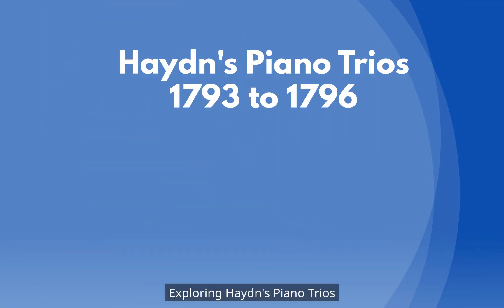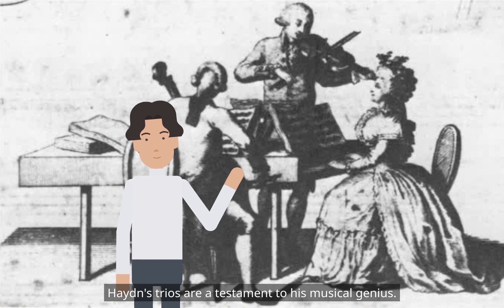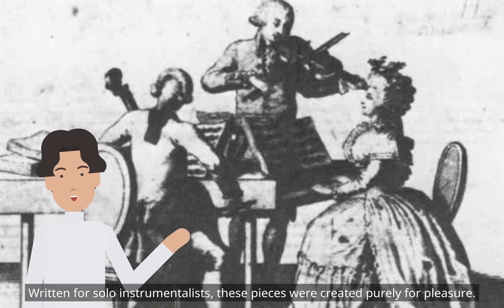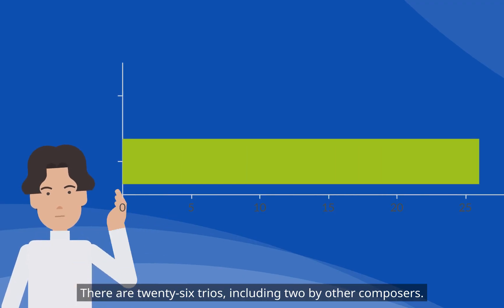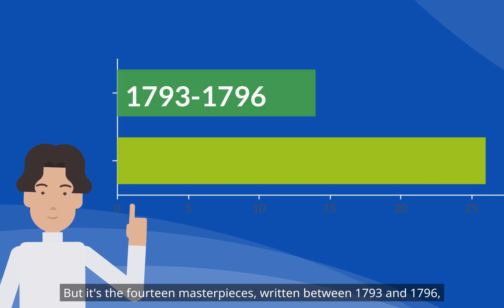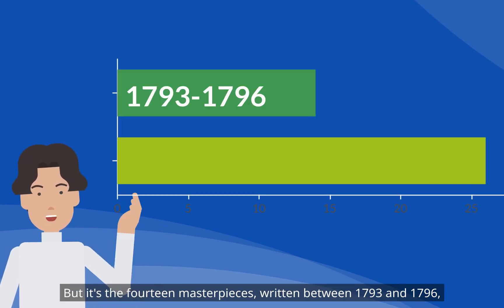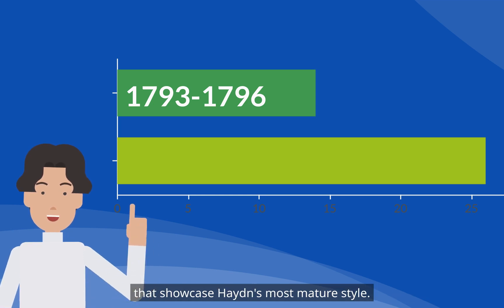Haydn's trios are a testament to his musical genius. Written for solo instrumentalists, these pieces were created purely for pleasure. There are 26 trios, including two by other composers. But it's the 14 masterpieces, written between 1793 and 1796, that showcase Haydn's most mature style.